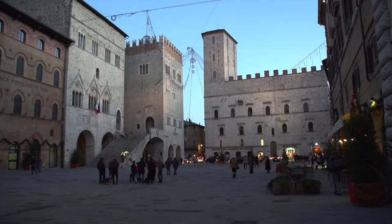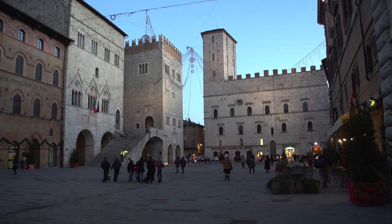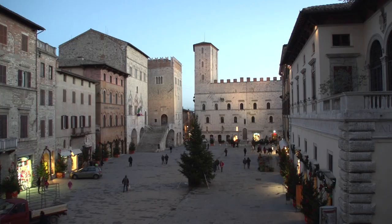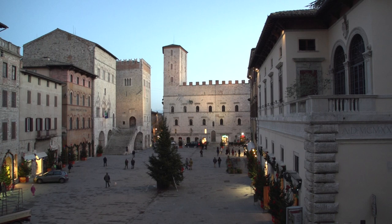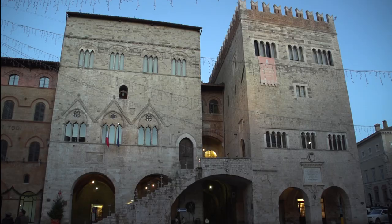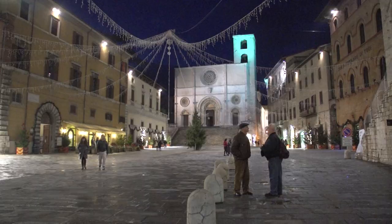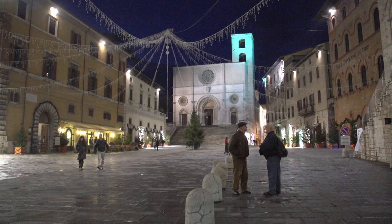Along with these underground water tanks, there is an additional three kilometers of underground tunnels and galleries, dozens of pre-Roman, Roman, and medieval cisterns, and hundreds of wells from various eras. It's like an underground city, and you can walk through a lot of it. There are guided tours that you can join that will show you these amazing sights.